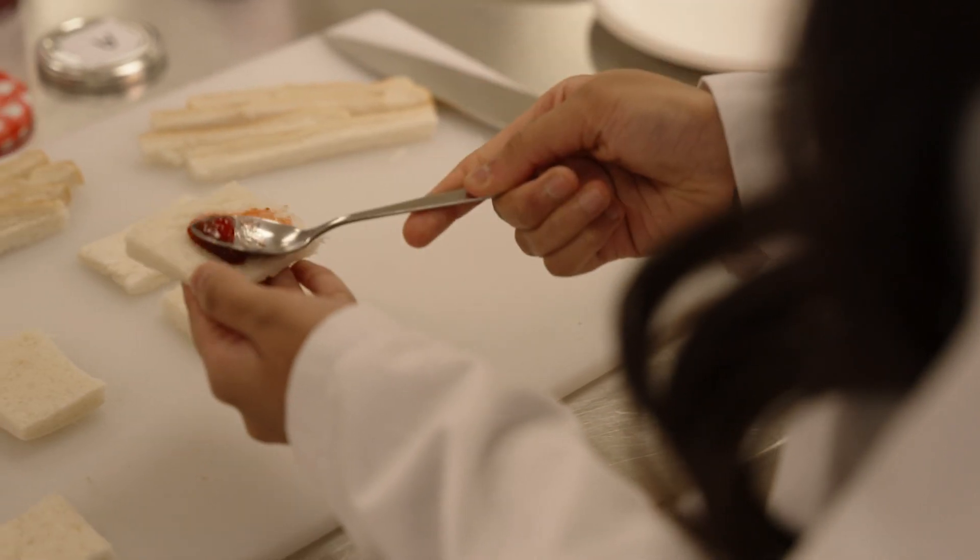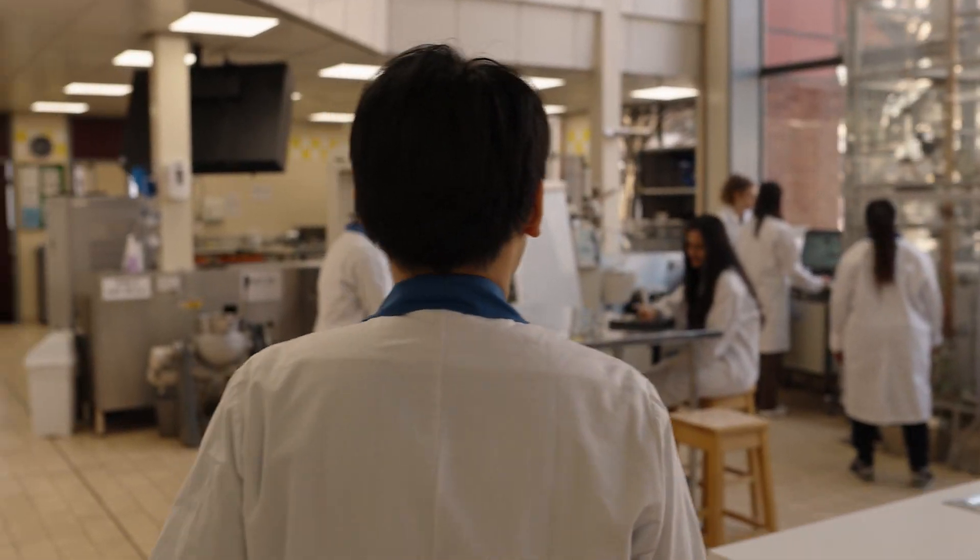Our degrees are accredited by different bodies. People can be sure that the kind of teaching, the research you've been involved in, and the skills that you've acquired throughout your program mean that you have a much deeper and broader understanding of the field — whether it's food science, food science and nutrition, or nutrition as a subject.